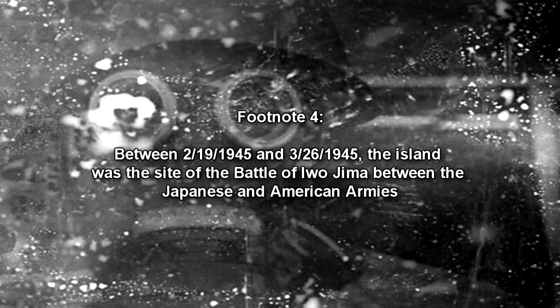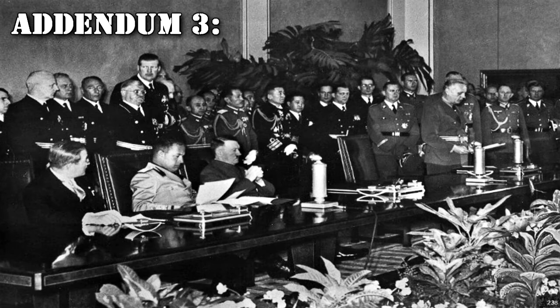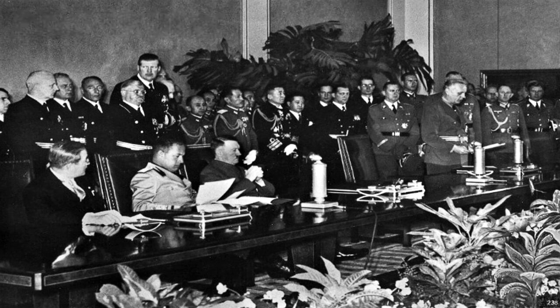Between February 19, 1945 and March 26, 1945, the island was the site of the Battle of Iwo Jima between the Japanese and American armies. Addendum 3: Following investigation revealed that SCP-1517-JP-2 was sent to the Empire of Japan at the signing of the Tripartite Pact between Germany, Italy, and Japan. Following this, SCP-1517-JP-2 was under the management of the Imperial Japanese Army, and was used in combat multiple times.